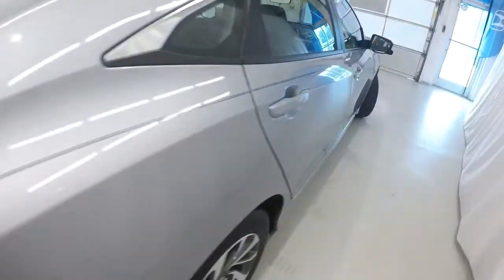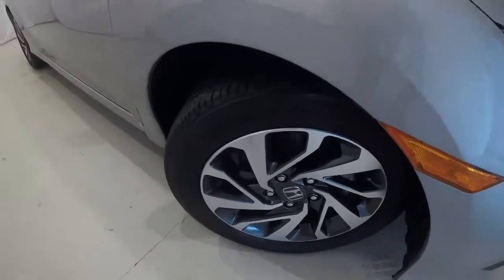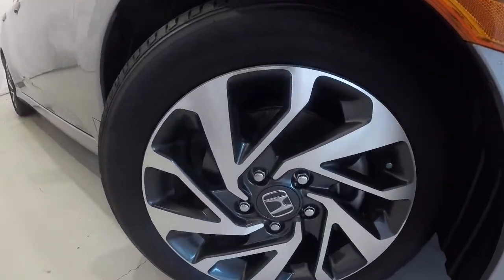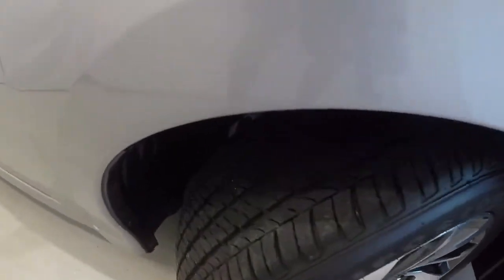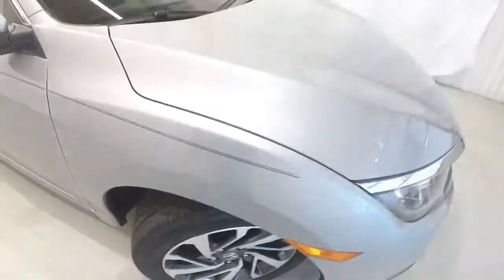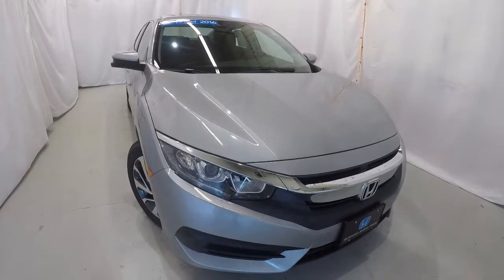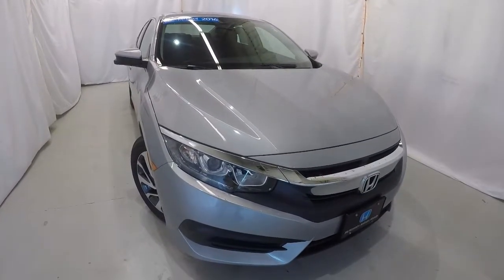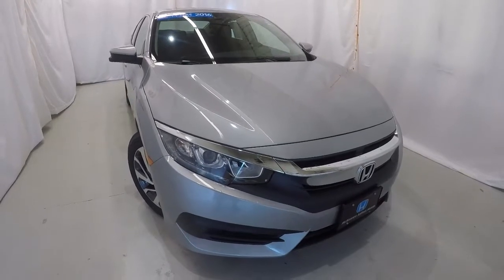Taking a look in the trunk — carpet back here is nice and clean, and there's a ton of room in the back of these Civics. Lift this up and you've got your spare tire and jack underneath. Looking at the wheels and tires, we've got 16-inch alloys and the tires are in great shape with plenty of tread left. Once again, it's a certified 2016 Civic EX with 17,000 miles, clean Carfax, one owner — this thing's in great shape inside and out. Come down, check it out, take a test drive. Thank you for watching.